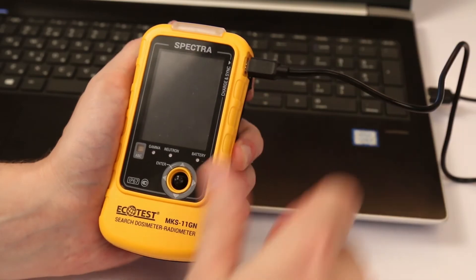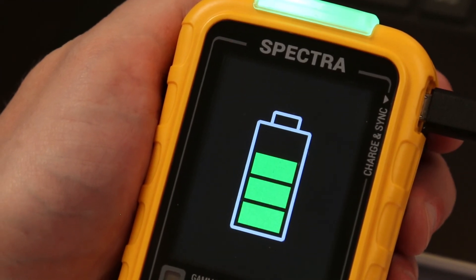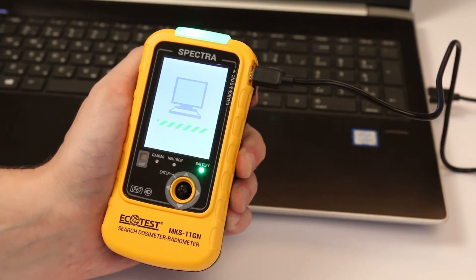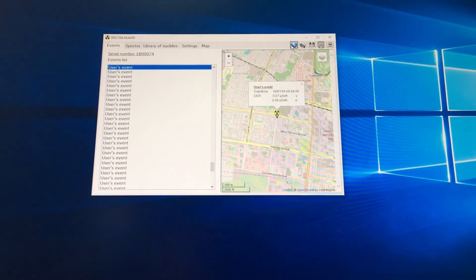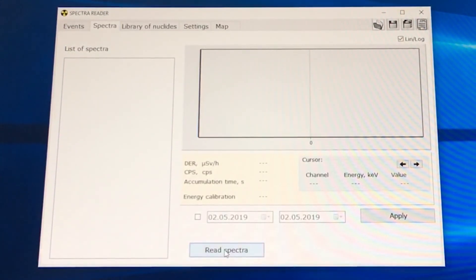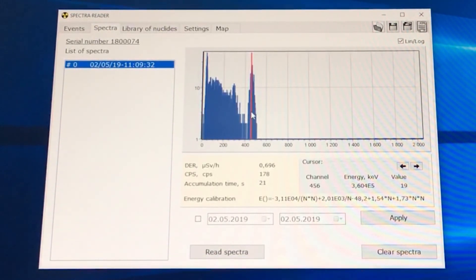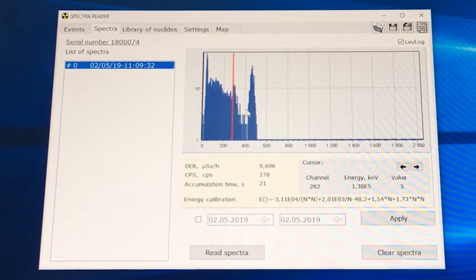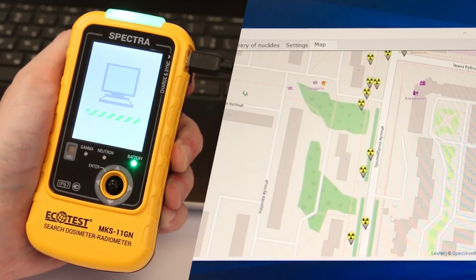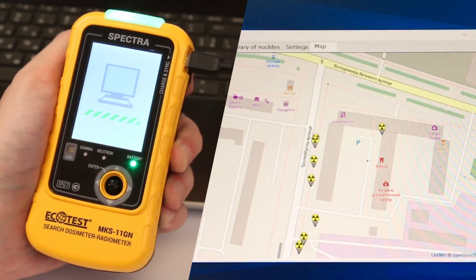You can connect the device to a computer via the micro-USB port. To save data and review events from the dosimeter and to set up its parameters, use the software supplied in the delivery kit. Windows 7 or higher should be installed on your computer for smooth operation of the Spectra and Cadmium software. Select the login option as administrator and install the program the same way as any other software. The built-in GPS/GLONASS receiver, together with computer software, allows you to display and download dosimeter information on an electronic map.